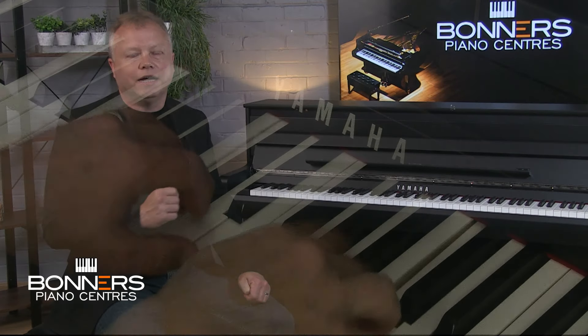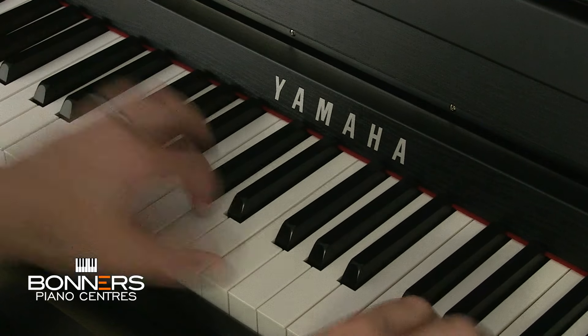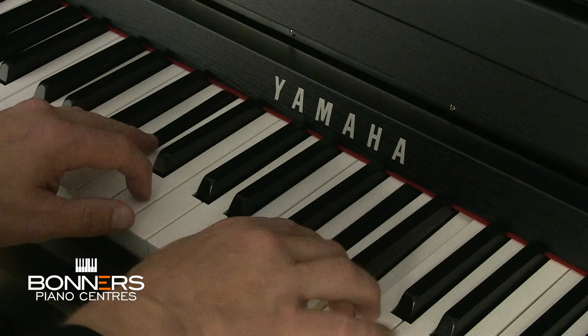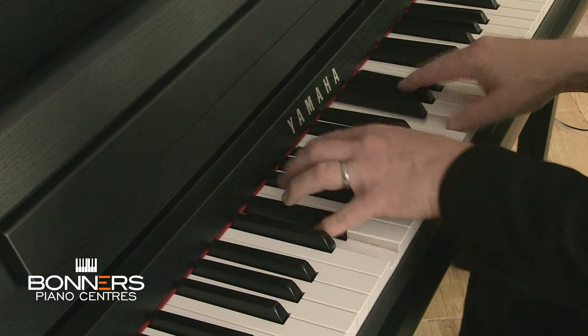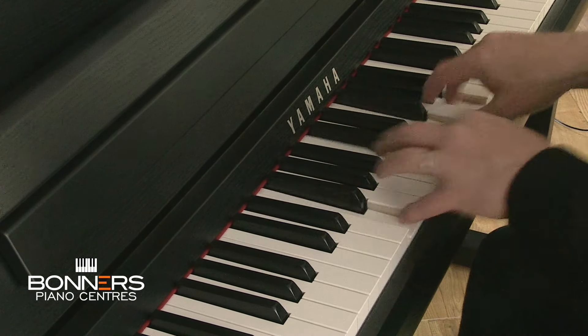One of the two most important considerations when choosing a new piano is the key touch — how it feels when you play the keys. The keyboard is the very first physical interaction you'll have with the instrument before you even hear the sound, and that's why it's so important to choose a digital piano that feels right for your own playing technique. Even beginners will appreciate the difference in feeling between keyboards on various pianos, so we always recommend you come to a Bonners Piano Centre to try various models.